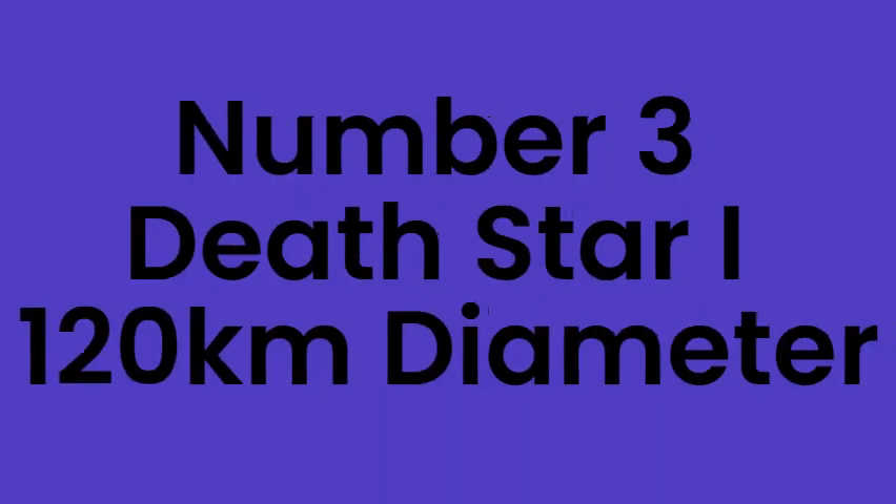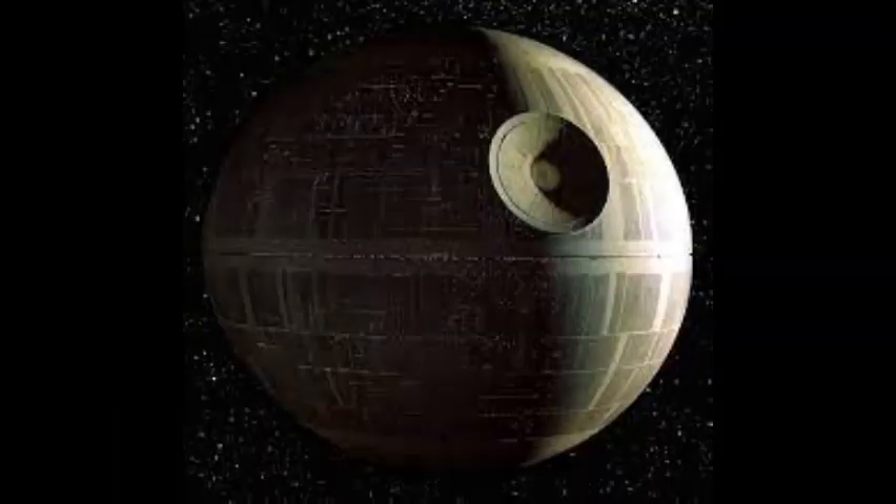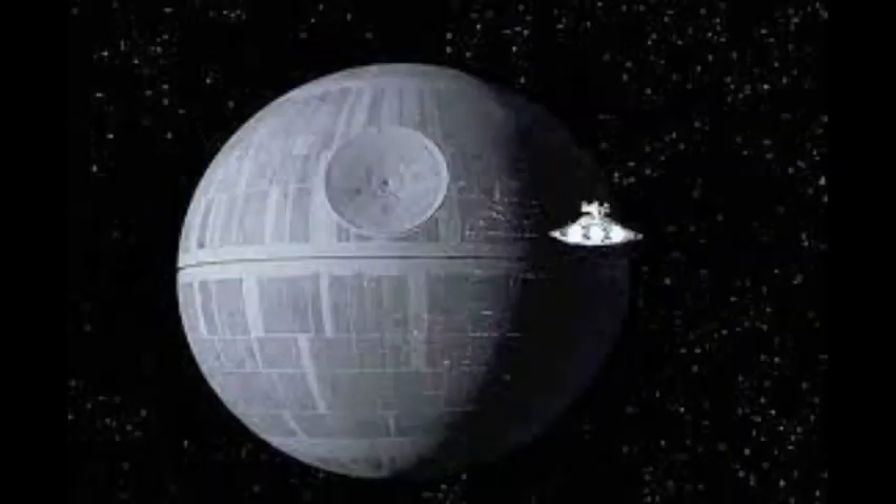Number 3: Death Star 1, 120km. Death Star 1 was planned to be built by the Separatists during the Clone Wars, but by the time Order 66 came around, the Empire ended up beginning construction of the planet-killing space station. Equipped with a super laser powerful enough to destroy cities and even an entire planet, it was destroyed by Luke Skywalker in A New Hope.